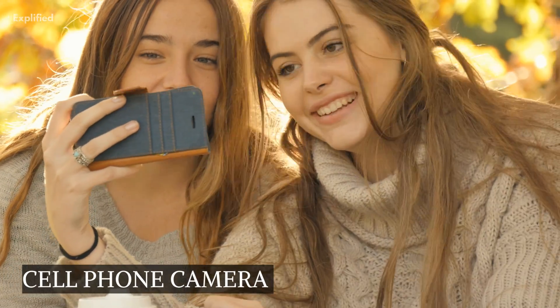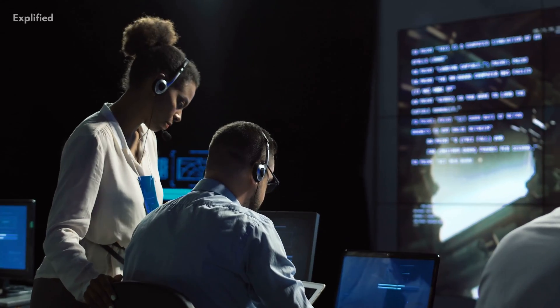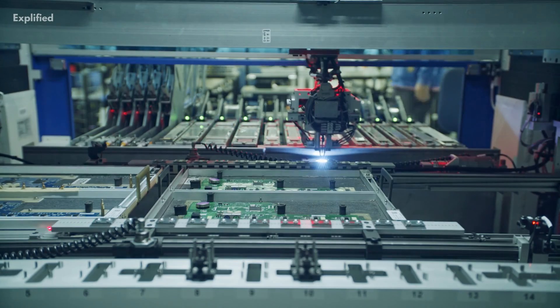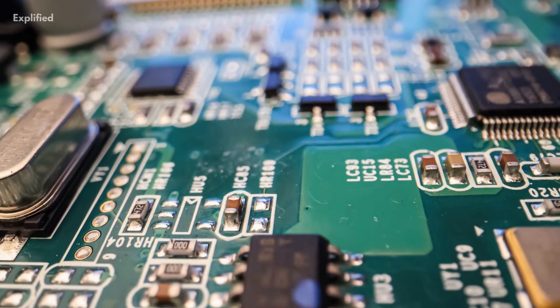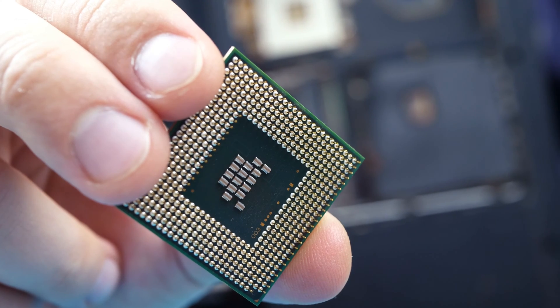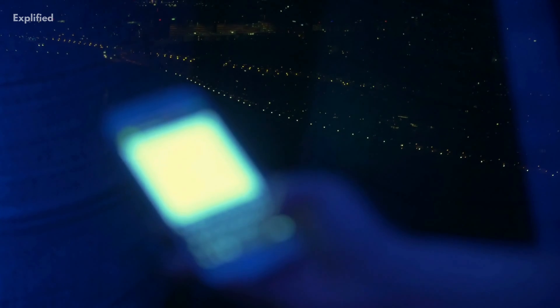Cell Phone Camera: Your ability to shoot selfies with your phone is credited to NASA's Jet Propulsion Laboratory. NASA researchers developed a complementary metal oxide semiconductor image sensor for cell phones that is smaller, lighter, and capable of taking clearer pictures. It's interesting to note that the JPL was where the idea for a cell phone camera first surfaced in the 1960s.